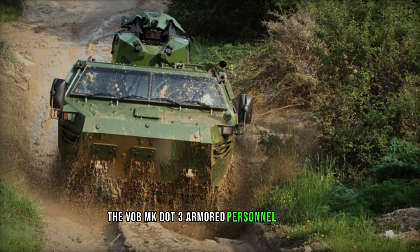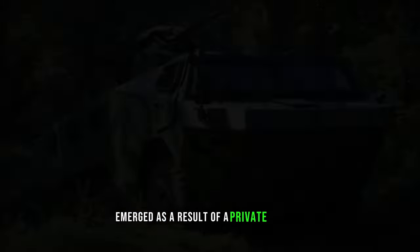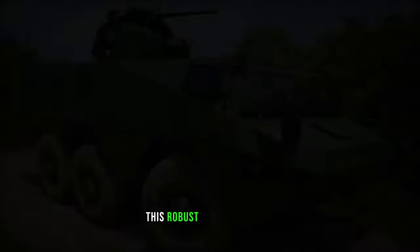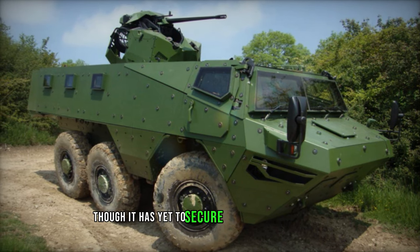The Vob MK.3 armored personnel carrier, developed by Renault Truck Defense, emerged as a result of a private venture and was publicly unveiled in 2012. Initially configured as a 6x6 prototype, this robust vehicle appears primarily targeted towards international markets, though it has yet to secure any production orders.